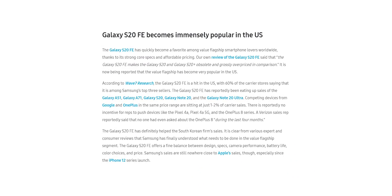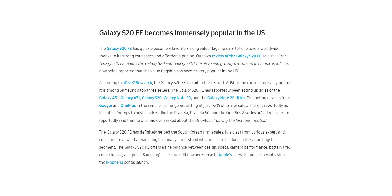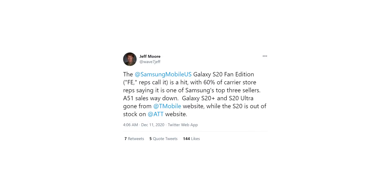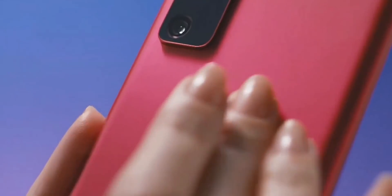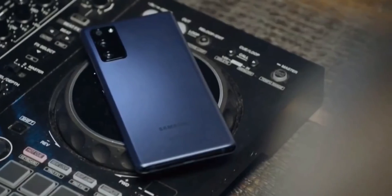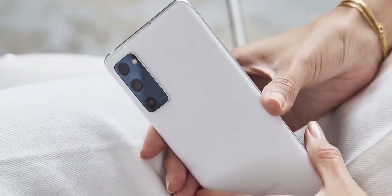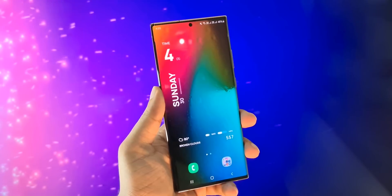The Galaxy S20 FE has proven itself to be very popular since launch, quickly rising to the top 3 of Samsung's lineup. According to Jeff Moore at Wave 7 Research, carrier stores are calling the S20 FE a hit, with a majority telling the research firm it has quickly become one of Samsung's top 3 sellers. The S20 FE beat out the Galaxy Note 20 Ultra and also ate into the market for Samsung's A-series devices like the A51 and A71. Other phones in the top 3 according to the carrier stores sampled include the Note 20, the Galaxy S20, and in some cases the Note 20 Ultra.